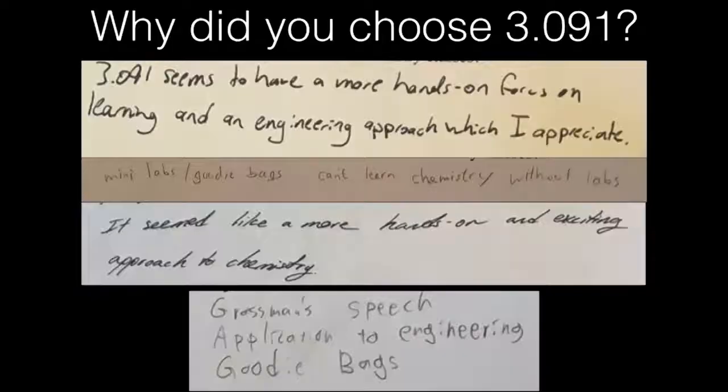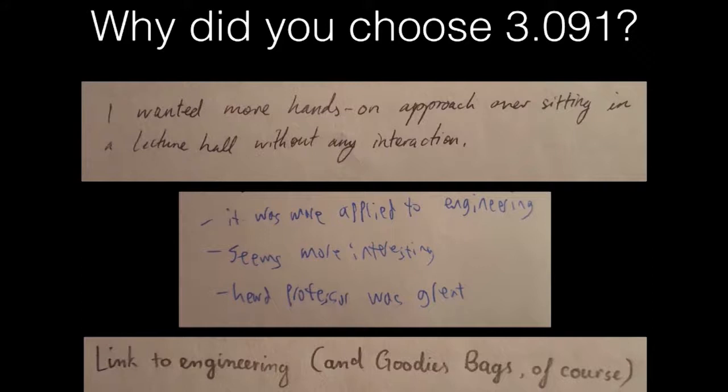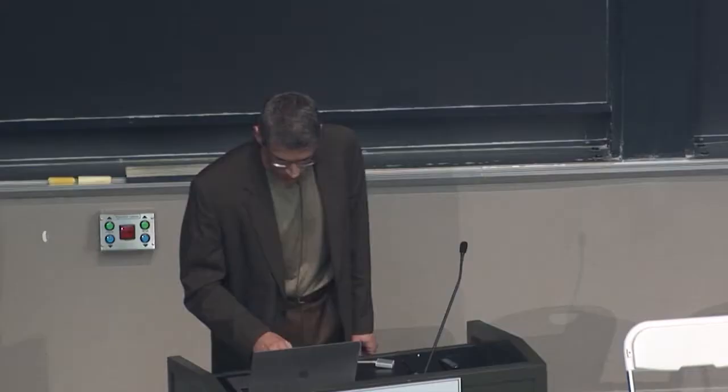When students are asked why they chose 3091, goodie bags are really starting to come up over and over again as one of the reasons. I love this one response: 'link to engineering — and goodie bags, of course.' If you want to learn more, we're going to have a display case with all the goodie bags from this past fall. Jerome and Jimena are TAs and Laura is the course administrator, and these three people have been absolutely instrumental in developing these and making them a better and better experience. Thank you very much.